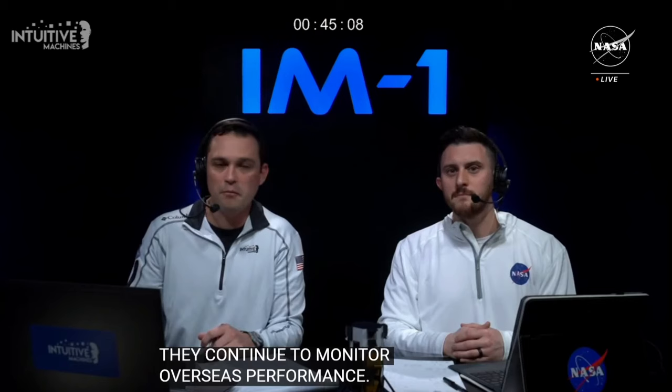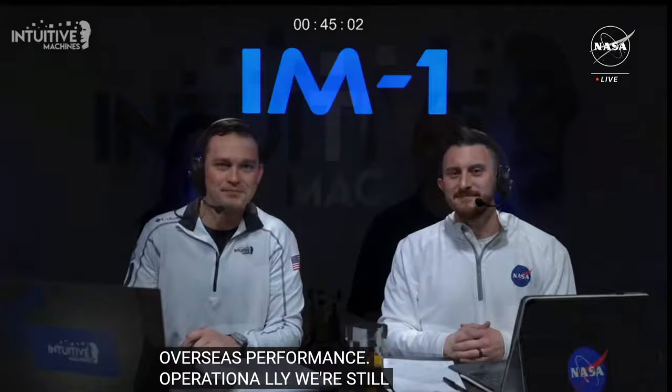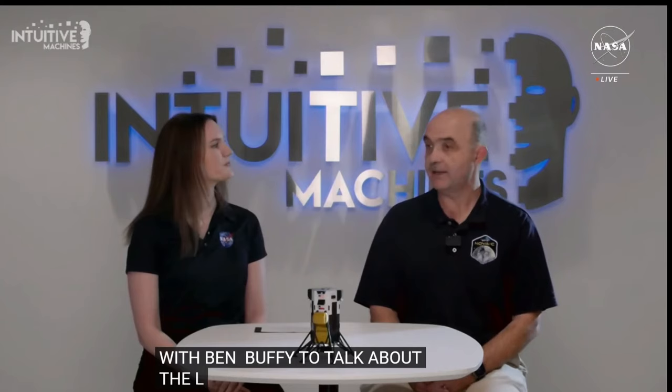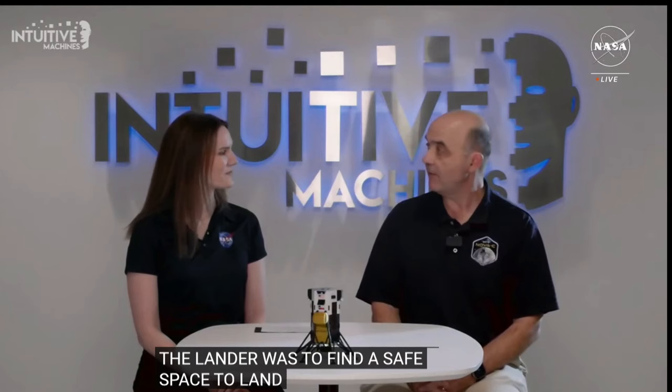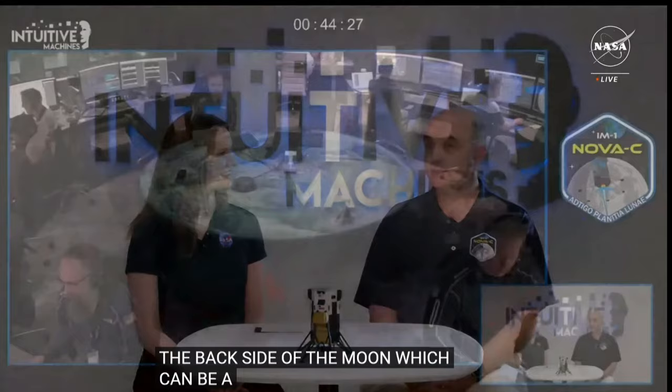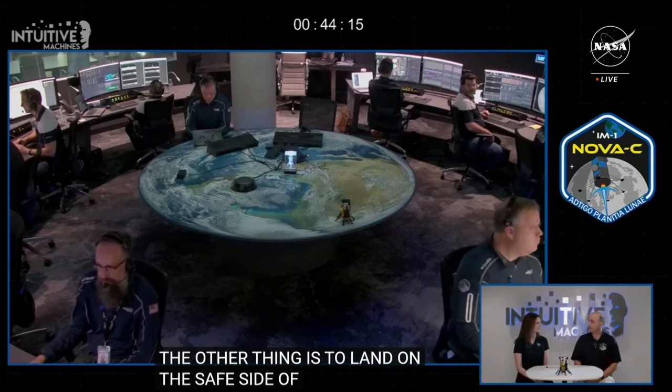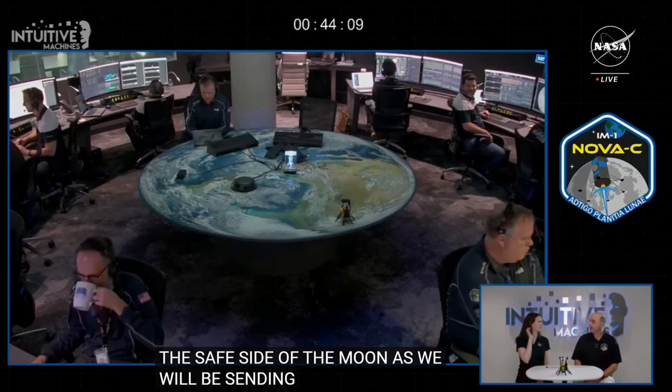I am now here with Ben Busse, Intuitive Machines' chief scientist, to talk about Malapert A. The most important factor when selecting the landing site was to find a good, safe site for Odysseus to land — highland terrain near the poles. The team found a large safe area free of boulders and craters. The goal was to find somewhere in the south polar region that was large and safe. Just outside the rim of Malapert is sort of a Goldilocks location that will allow all the payloads to get the data they want.